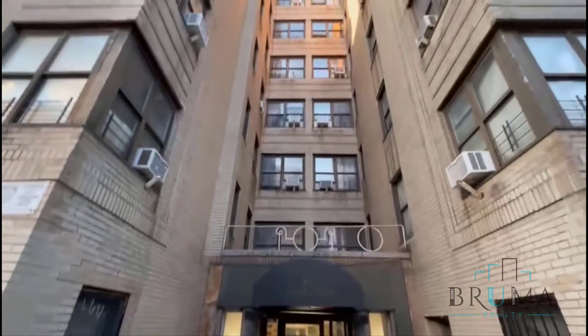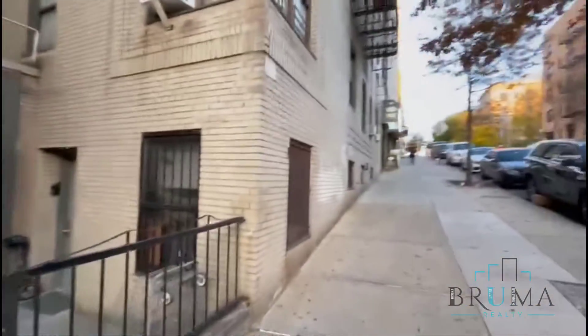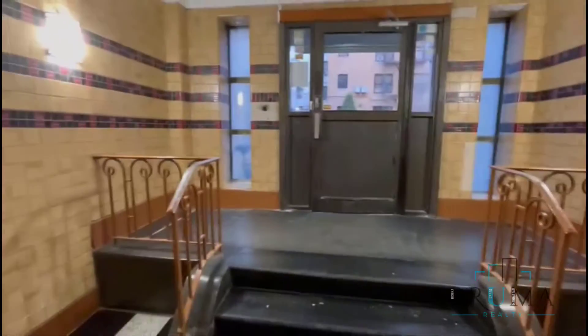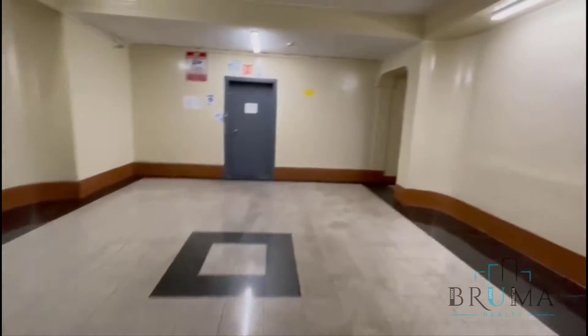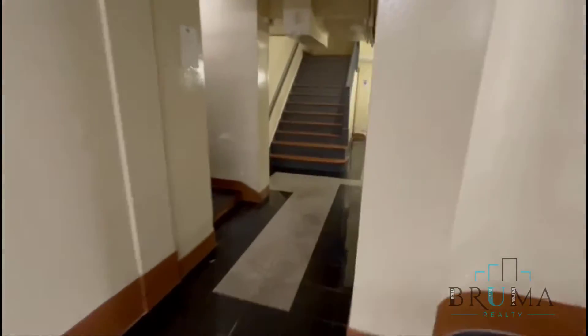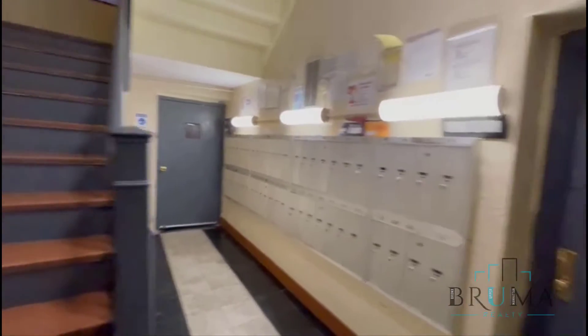Welcome to 85 McClellan Street, corner Gerrard. Here is the lobby, elevator, stairs, and the mailboxes. We're going to look at apartment number 6F.